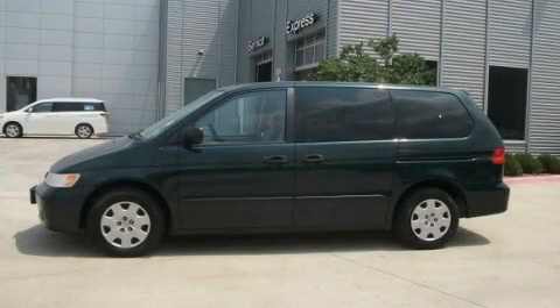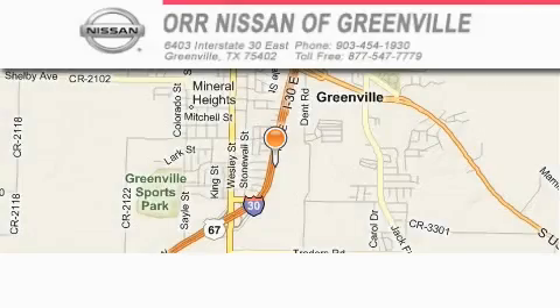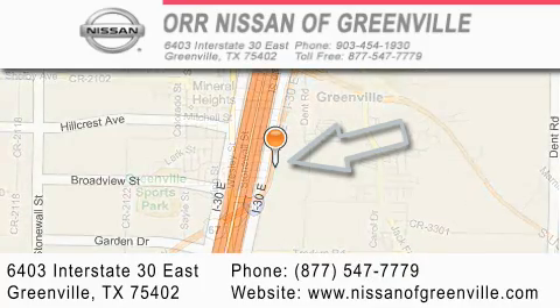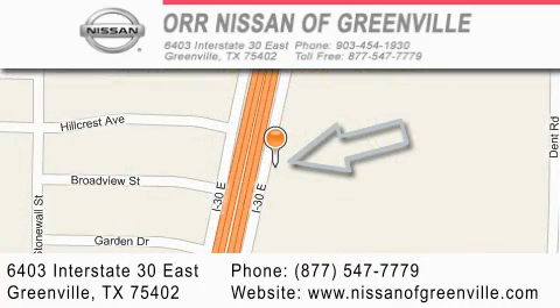This automobile won't last long at this price. Call and arrange a test drive now. Nissan of Greenville is located at 6403 Interstate 30 East in Greenville. Our goal is to exceed all of your expectations to ensure that you'll return for future visits.